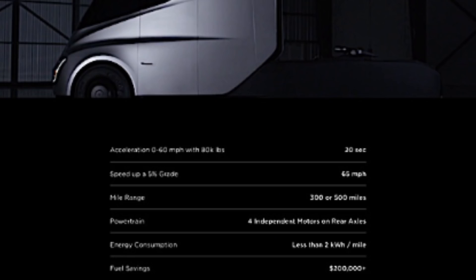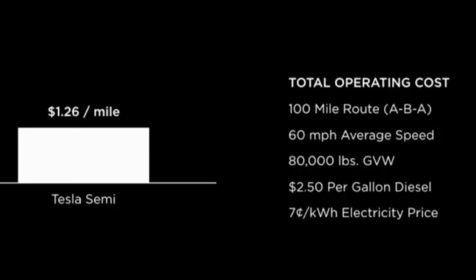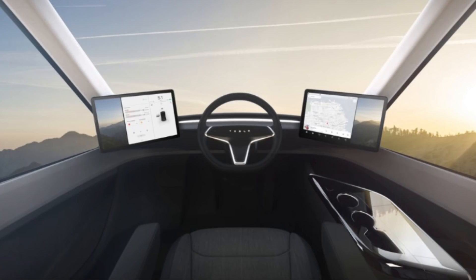Just to go over some of the specs of the new Tesla truck: it's going to have a 0-60 time of five seconds unladen, and a 0-60 time of 20 seconds fully laden at 36 tons. It's going to have a 500-mile range, could be recharged 80 percent in 30 minutes, and fuel costs are going to be cut by up to 50 percent.